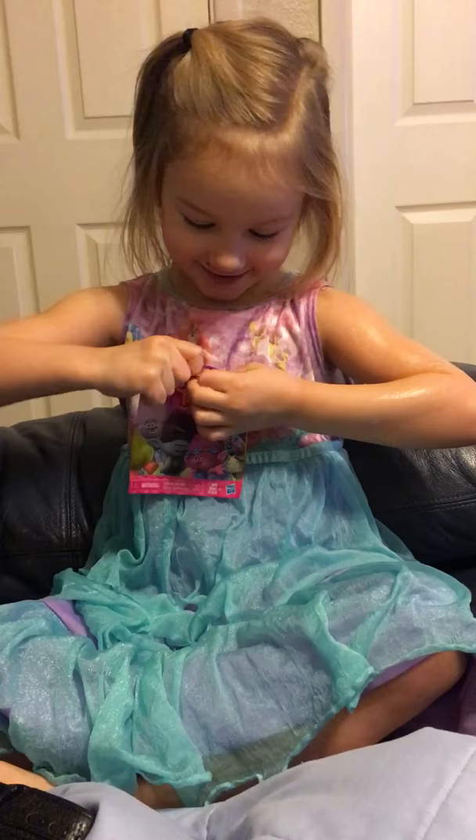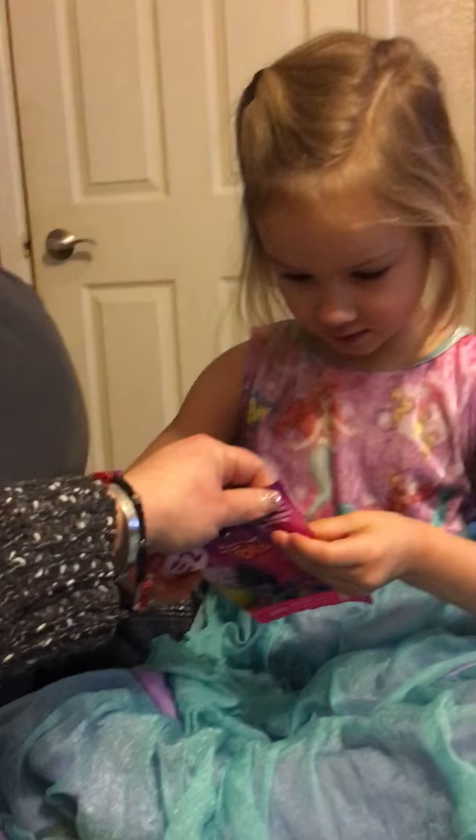There should be a little rippy spot right here on the side. You should see a little bitty right there maybe. But you're supposed to be able to rip it off the top like this. Do you know what I mean?